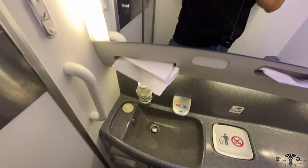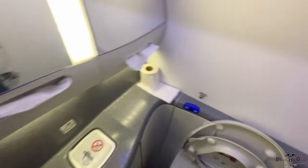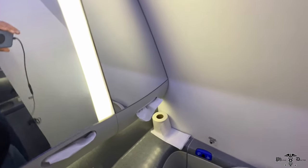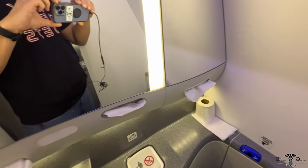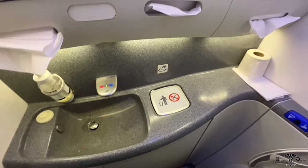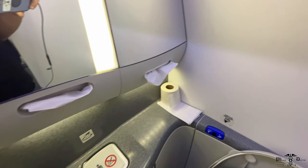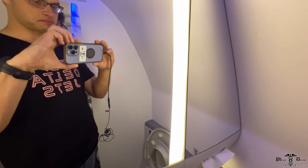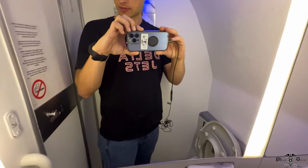Here is the lav on the LATAM Boeing 787-9 Dreamliner. It feels relatively spacious compared to some other lavatories — I can actually move my elbows up and down without twisting side to side. Anyway, we're about 45 minutes from landing, so there are other folks waiting. I'll get in, get out, and get back to my seat.